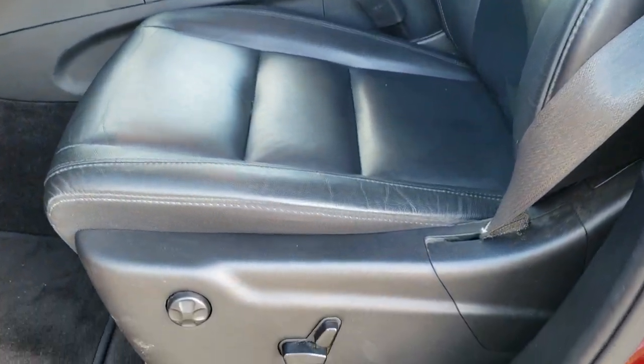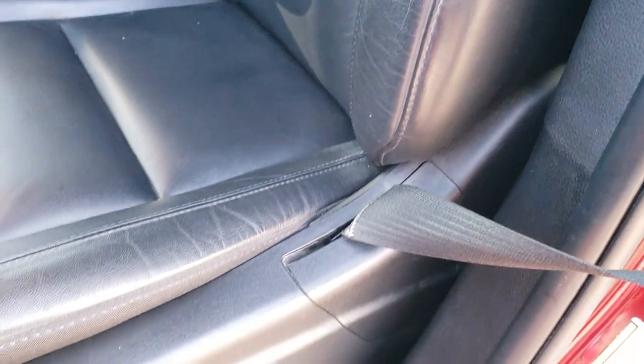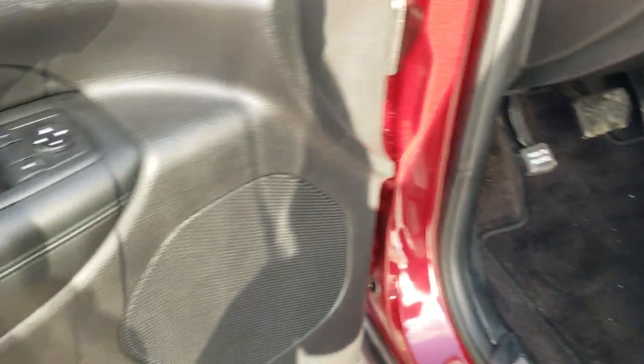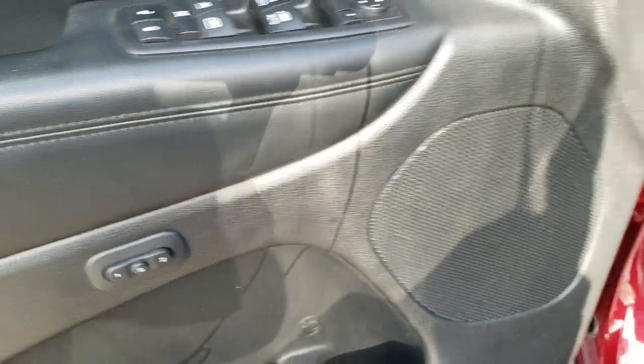Inside, the Limited package gives you the black leather interior. There are no rips or tears on the seats, and I can tell you with certainty that this vehicle has never been smoked in. Both front seats are heated. The vehicle also has factory floor mats, power windows, power locks, power mirrors, and a memory driver seat.